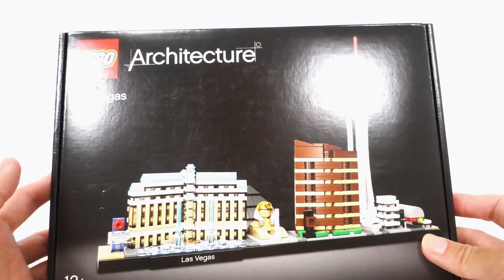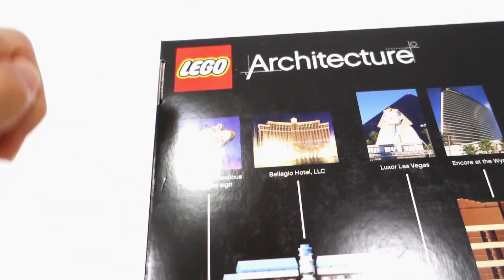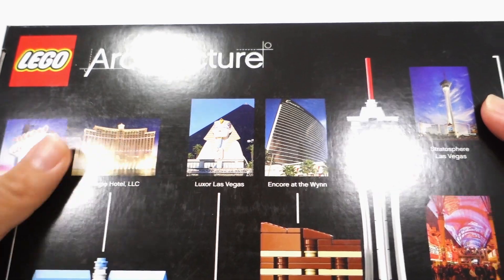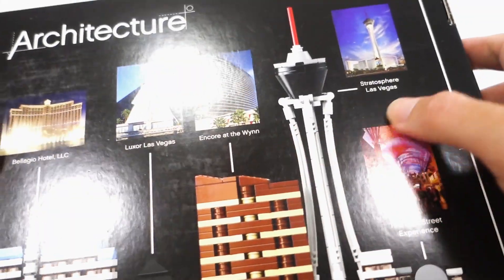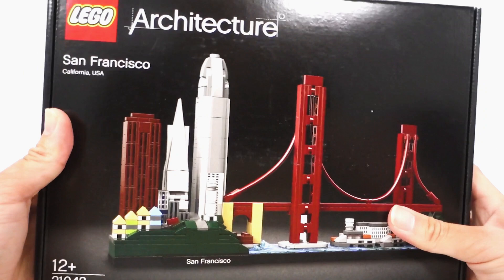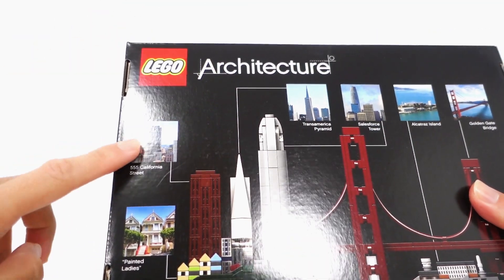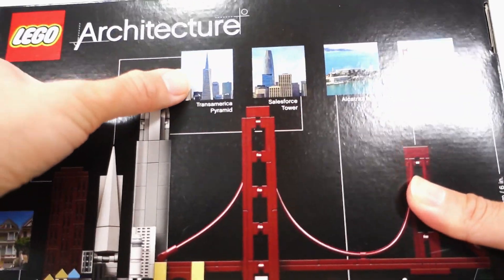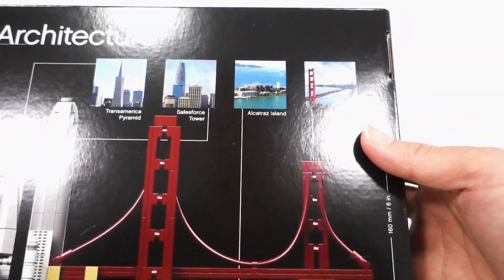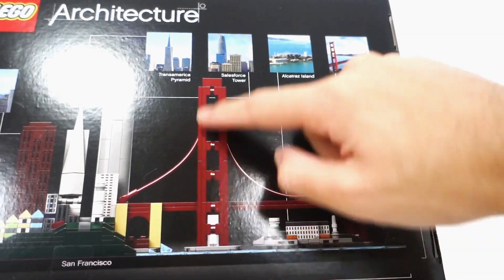Also got Las Vegas, which has the Welcome to Fabulous Las Vegas sign, Bellagio Hotel, Luxor Las Vegas, Encore at the Wynn, Stratosphere Las Vegas, and the Fremont Street Experience. And San Francisco — this one's pretty neat as well, with 555 California Street, the Painted Ladies, Transamerica Pyramid, Salesforce Tower, Alcatraz Island, and the Golden Gate Bridge. You might say that is a pretty smart use of false perspective there for the Golden Gate Bridge.